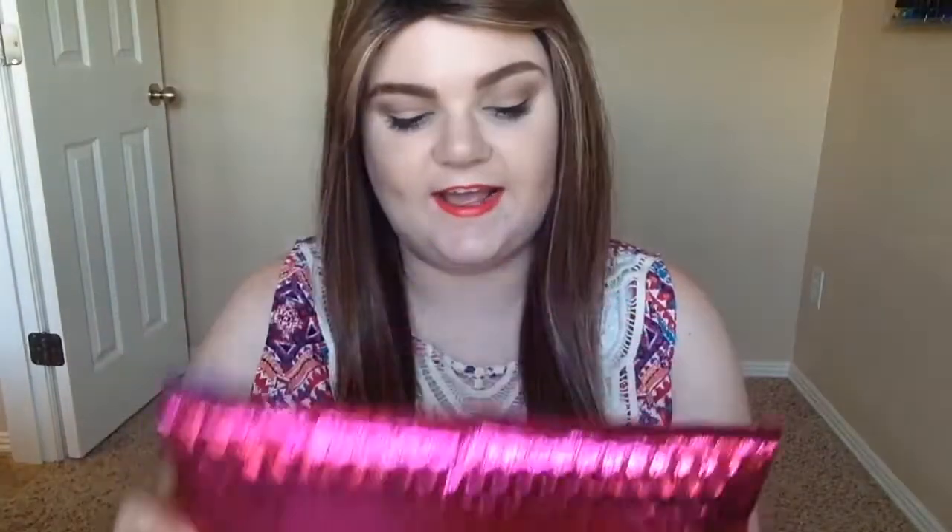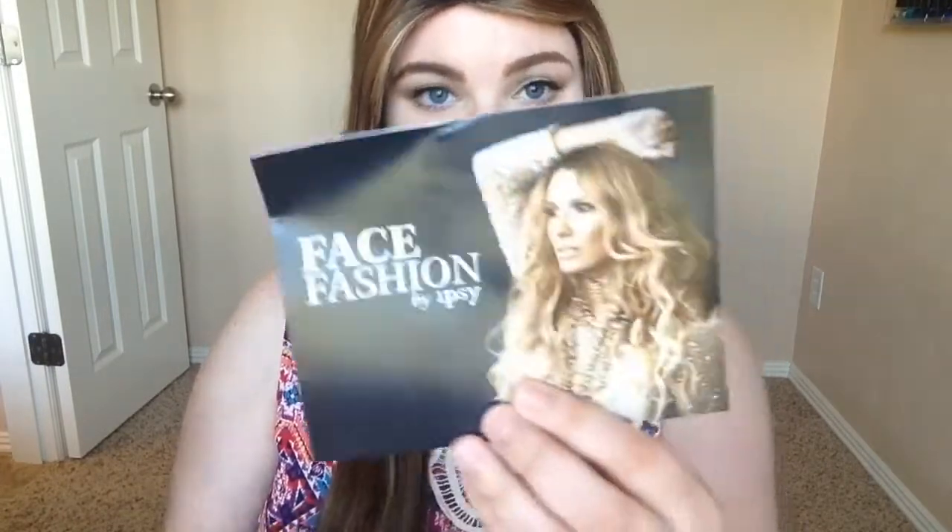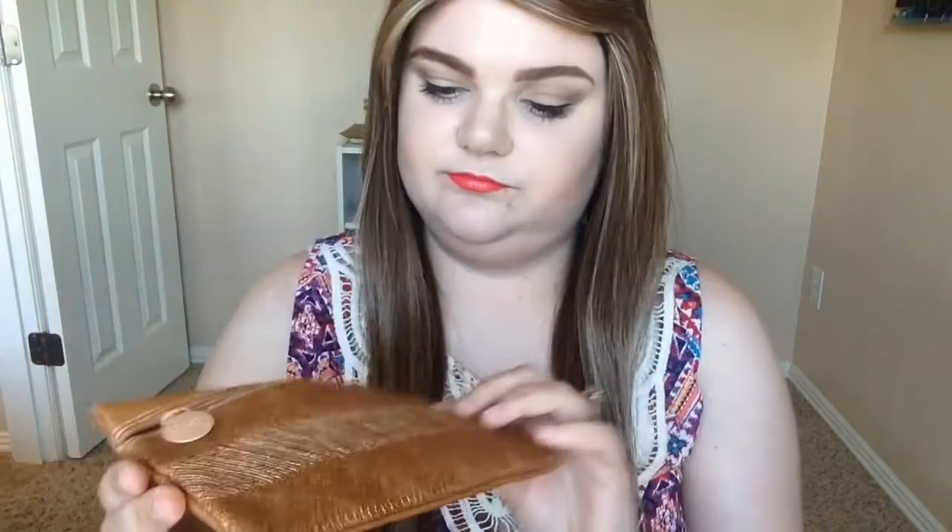Hi everyone, it's Megan! So today I have my — I always forget what month it is whenever I start filming — September Ipsy! There we go. So let's see what is in here. The card this month says 'Face Face Fashion by Ipsy,' and this is what the bag looks like this month. It's interesting, it's kind of fall-colored, you know.